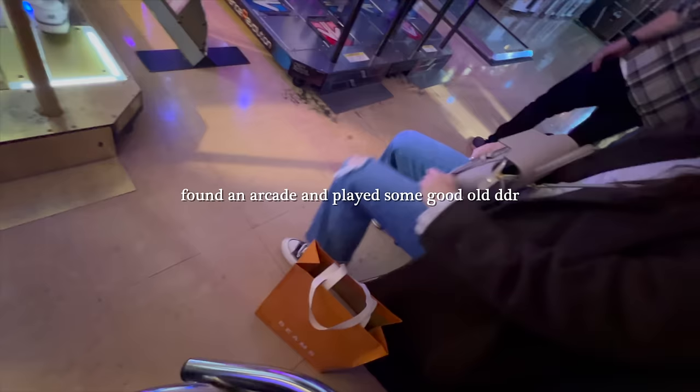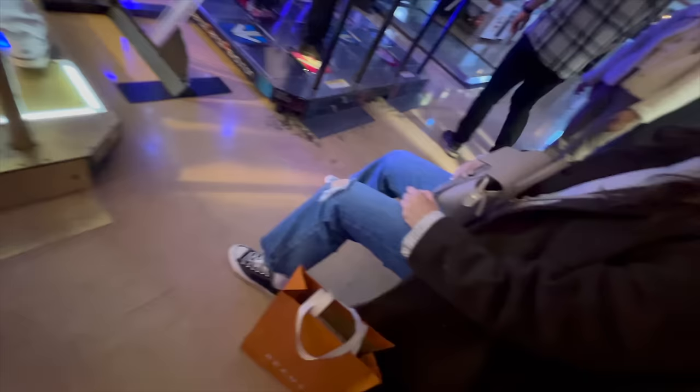I just beat Josh at Dance Dance Revolution. I had like a 150 streak — I don't know how to beat him.